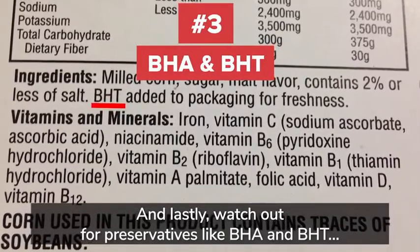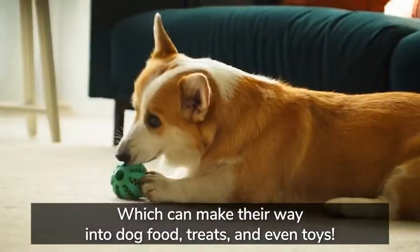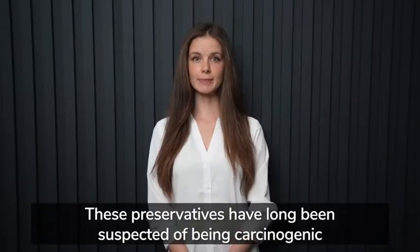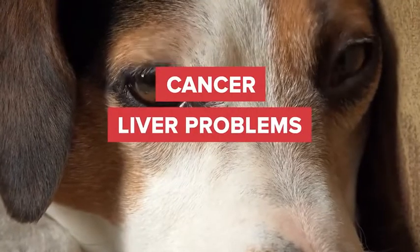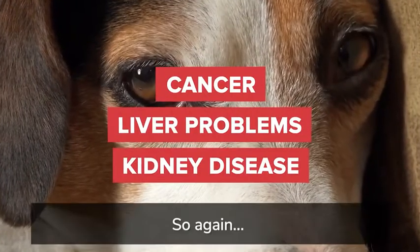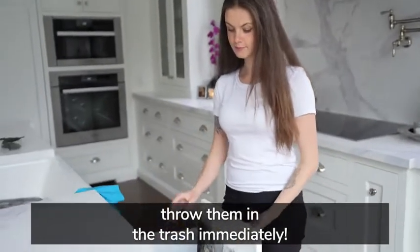And lastly, watch out for preservatives like BHA and BHT, which can make their way into dog foods, treats, and even toys. These preservatives have long been suspected of being carcinogenic, meaning they cause cancer and can also lead to liver problems and kidney disease. So if any of those ingredients are in your dog's products, throw them in the trash immediately.